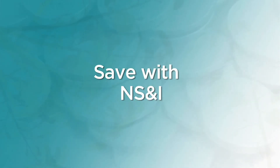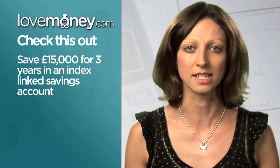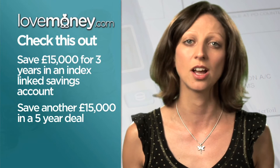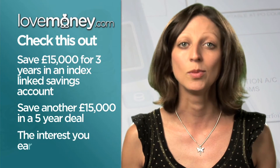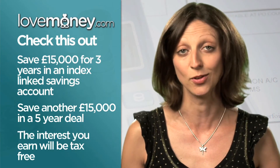You can save £15,000 in a three-year index-linked savings certificate from National Savings and Investments. You can also put away another £15,000 in the five-year version. These certificates pay a return which is equivalent to 1% above the Retail Prices Index and are completely tax-free. But if you need to access your money early, you can do so for a relatively small interest penalty.